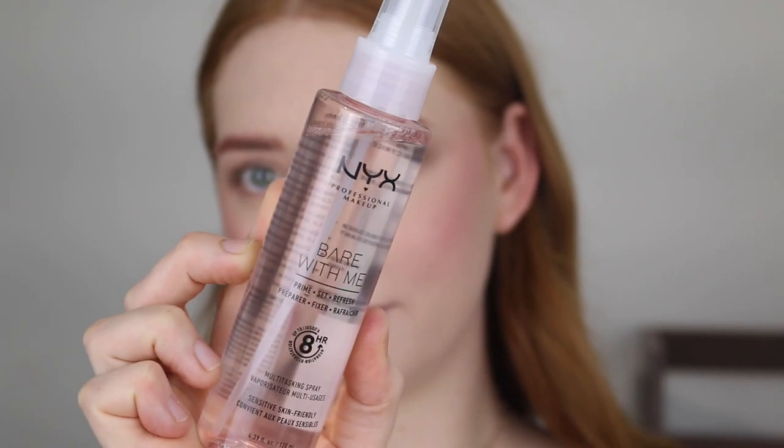There is one more product I want to try — the NYX Bear With Me Prime, Set and Refresh Setting Spray. It says it's a multitasking spray, sensitive and skin friendly, and I'm getting MAC Fix Plus vibes. So let's just spray it on. That's a nice mist — soft, gentle, relaxing. It doesn't really have a scent. I'm not really expecting it to make my makeup last longer — it's more of that MAC Fix Plus vibe where it kind of sets all the powders in and just really freshens the makeup. Oh that feels so good, I like that.